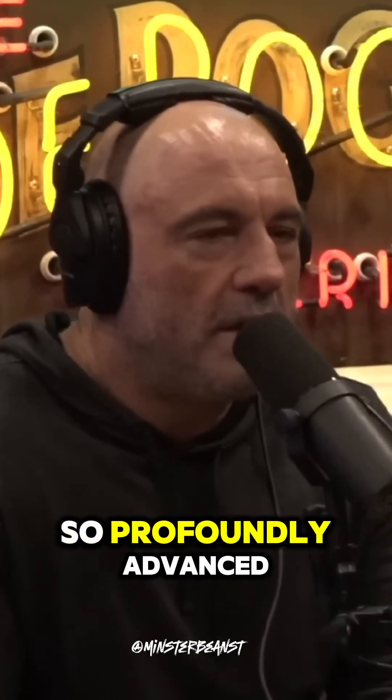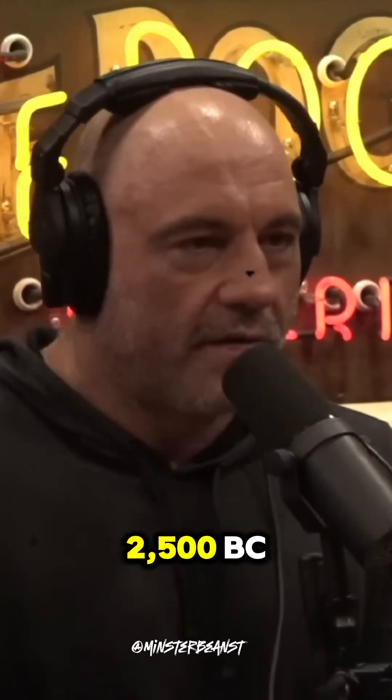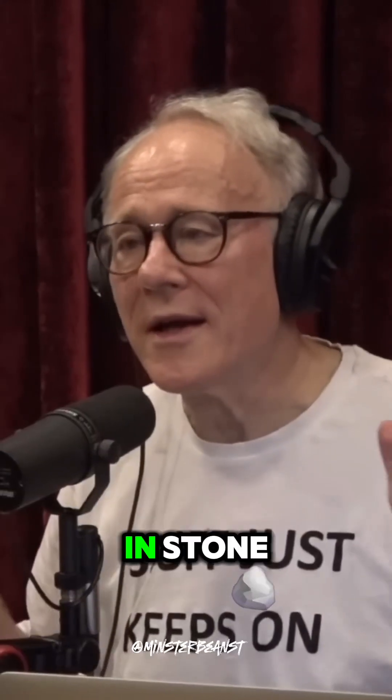So profoundly advanced — even if we use the conventional dating of 2500 BC — how? This thing is just a gigantic mystery in stone.